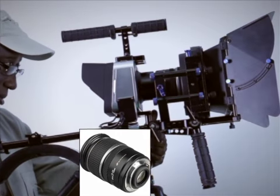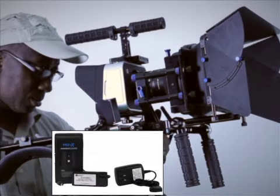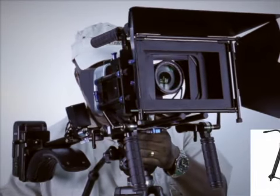You will get the Canon zoom lens, two solid state drives, power battery pack, shoulder rig with follow focus, professional audio connector, professional tripod, etc.